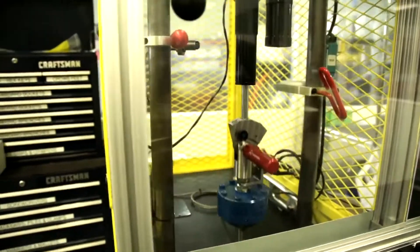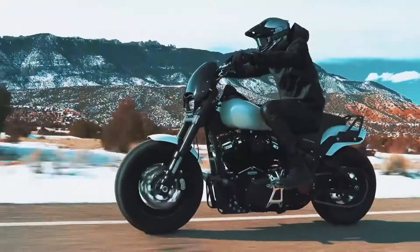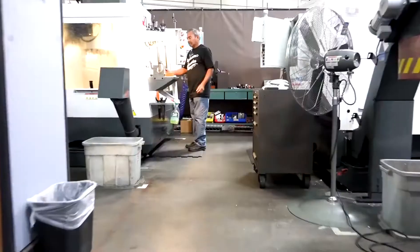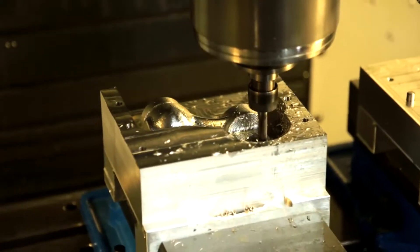The state-of-the-art manufacturing facility assembles and dyno tests each unit before it leaves the factory. One of our manufacturing capabilities is an in-house machine shop, which helps us develop and engineer the best quality parts for motorcycle suspension.